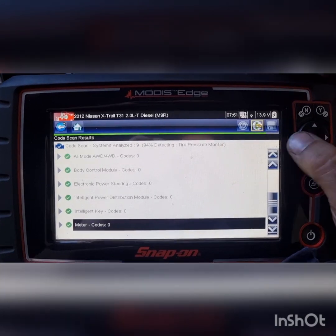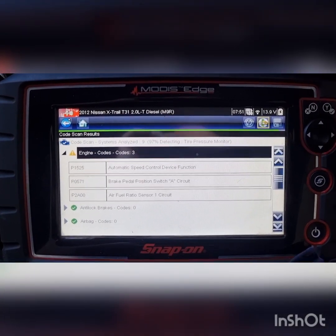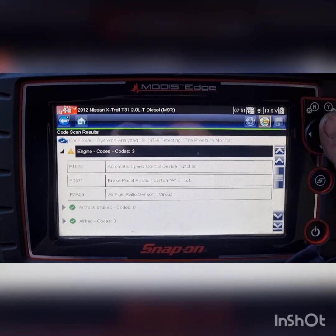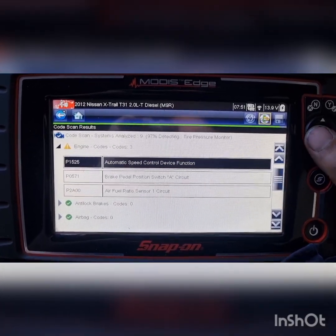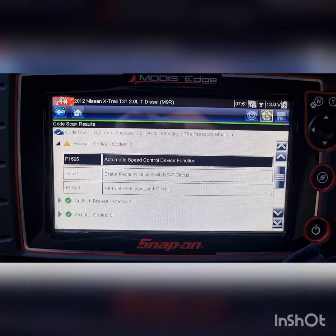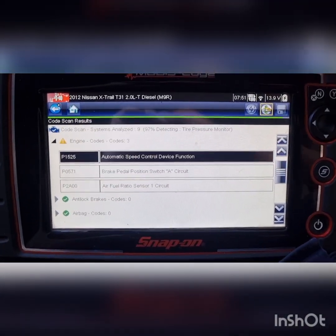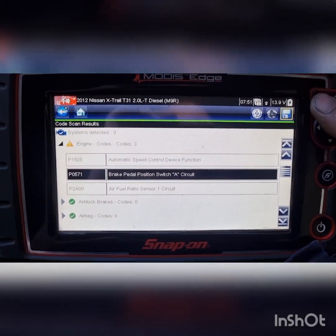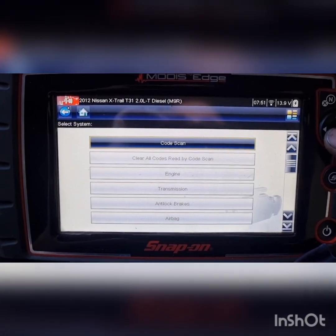It looks like we're just going to be tackling this air fuel ratio sensor issue. The automatic speed control would be the cruise control — probably a code set because of the brake pedal position switch. Obviously if your cruise is on and you hit your brake pedal, that will turn the cruise off. But if there's a potential fault with it, it's probably not going to let you run the cruise control.